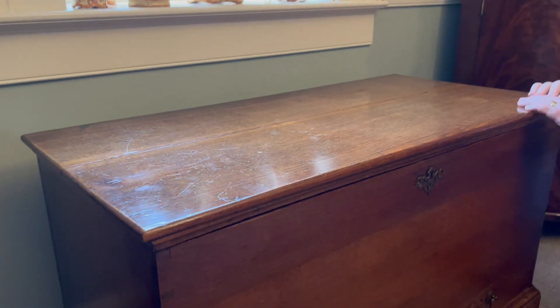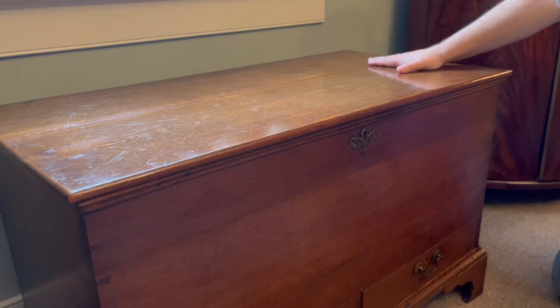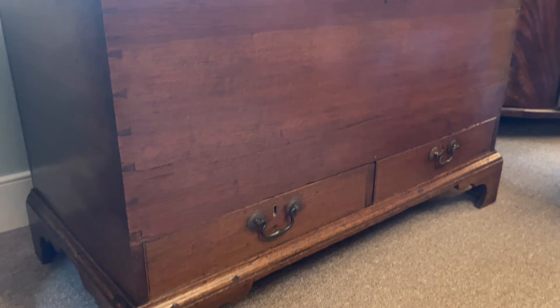The nice thing also about this particular one is someone refinished the back side, so it would make a wonderful coffee table if you wanted to use it that way as well. It's only $995.